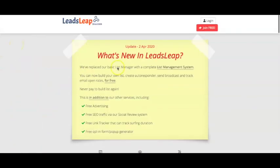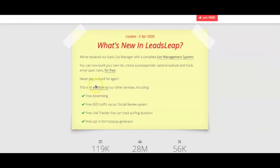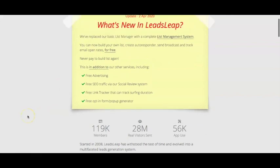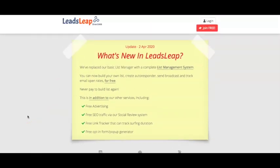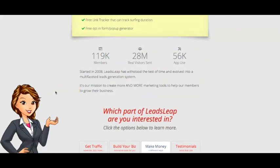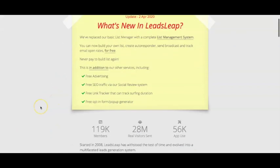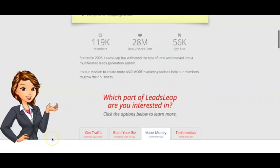Here we are on the LeadsLeap website. I noticed they do actually have a very recent update, which is on the 2nd of April — they've added some more features. That's one thing I've noticed about LeadsLeap: they're very good at constantly updating the platform so that users get the best value. LeadsLeap is basically a lead generation system you can use to grow your online business and make money online in various ways. They currently have 119,000 members and have been around since 2008, so more than 10 years.